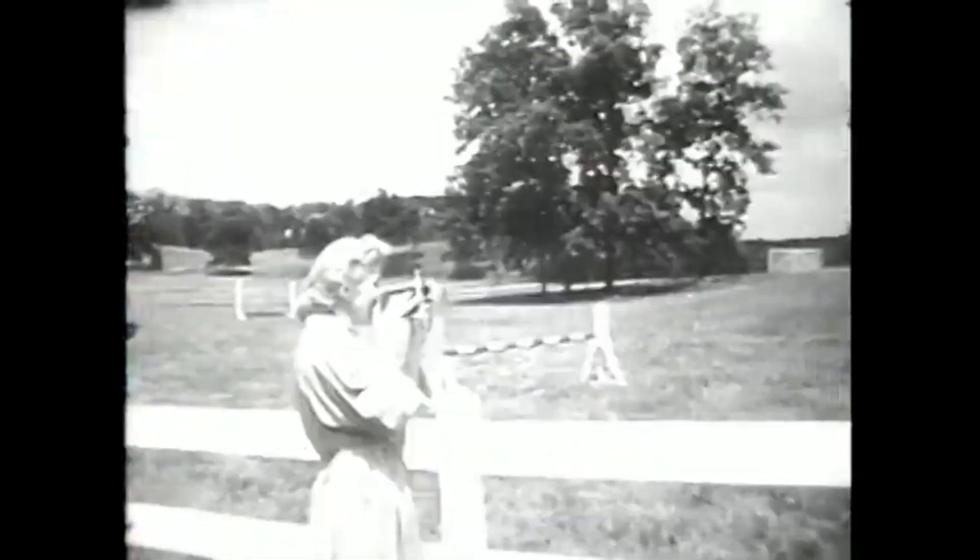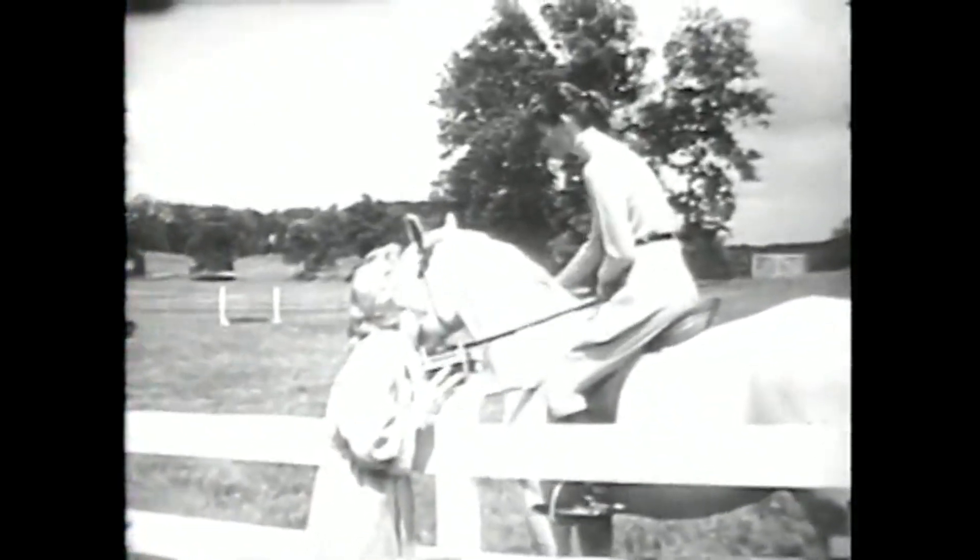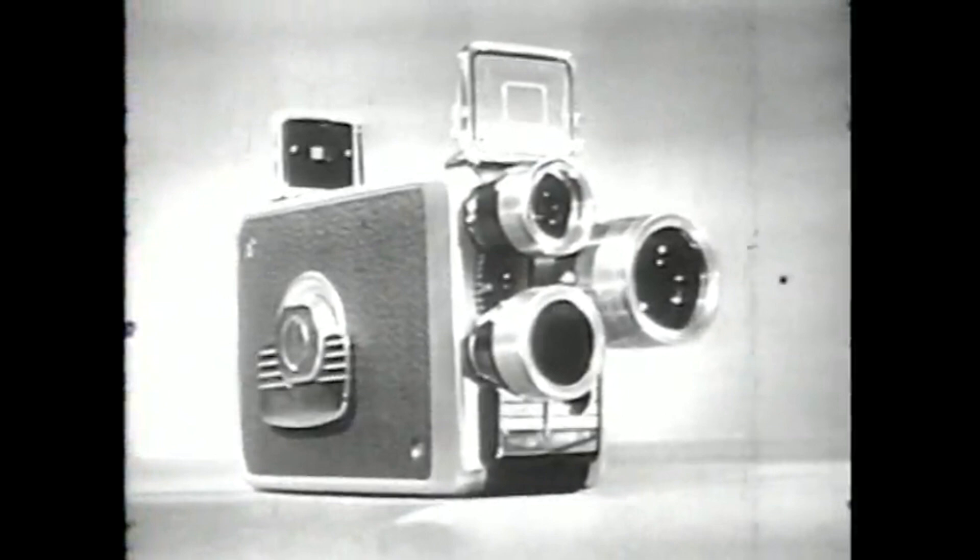You'll get beautiful panoramas, colorful medium shots, and exciting close-ups — all without moving a step. You get three kinds of moviemaking, and you pay less than the cost of many one-lens cameras. Only $79.50 complete.